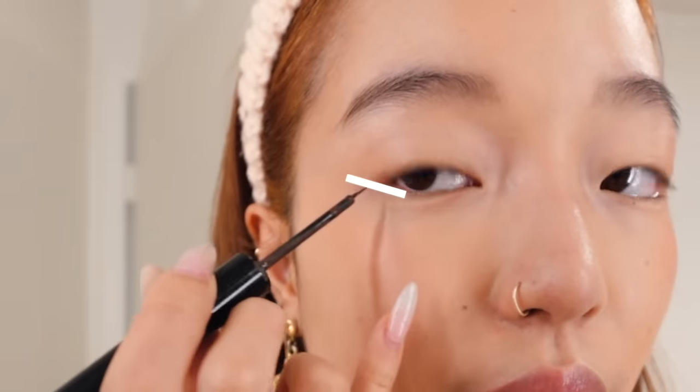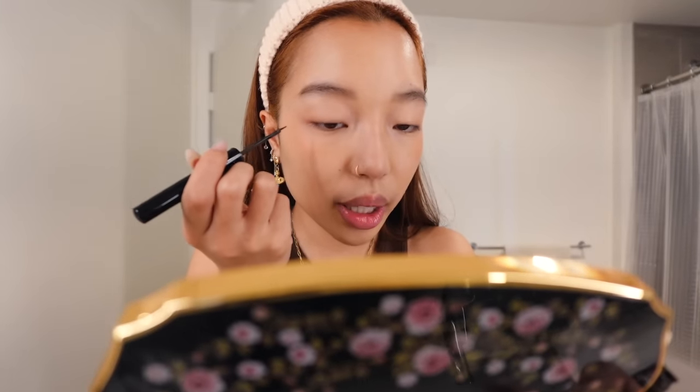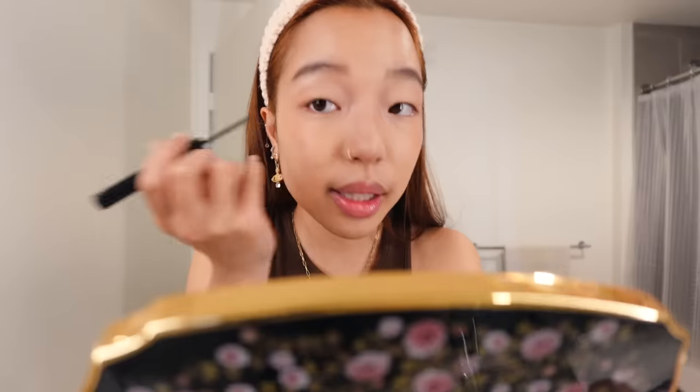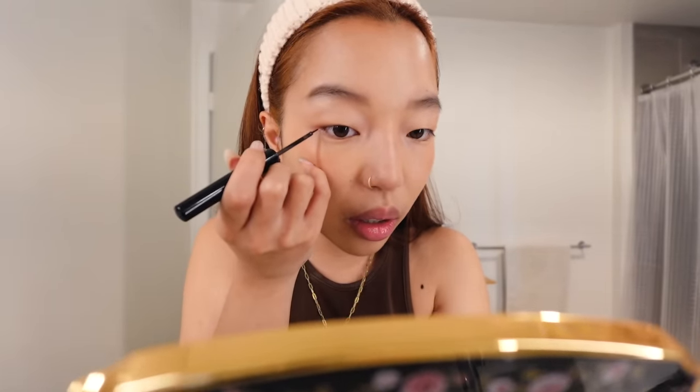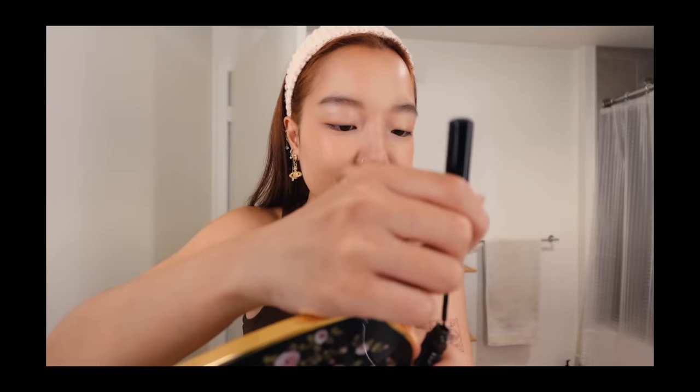Taking the natural direction of my waterline, I will just extend that line. Make sure to relax your face — you're not trying to open your eyes wide or close them. You want to be relaxed because that's how your face is going to look most of the time, so you don't want your eyeliner to look crazy. I just talked so much that the eyeliner dried.